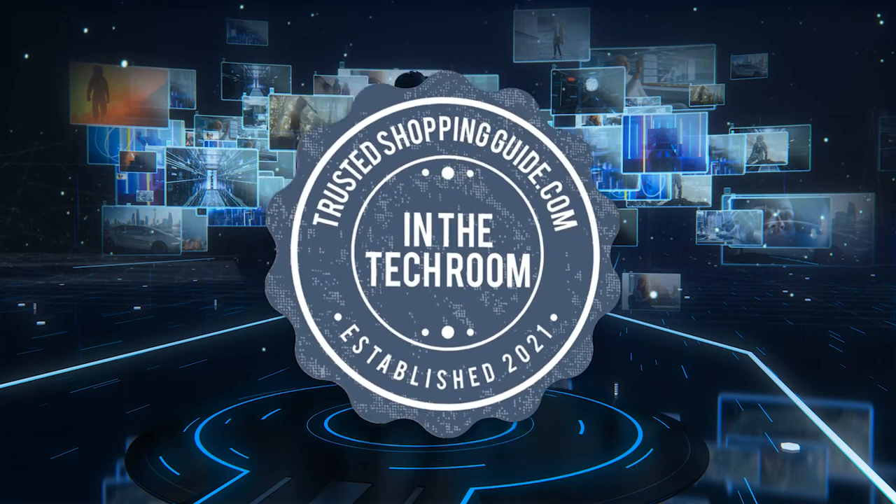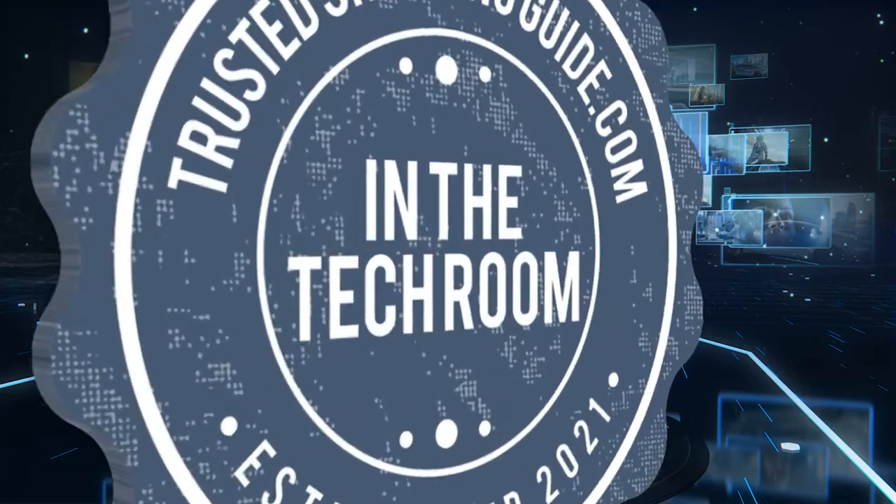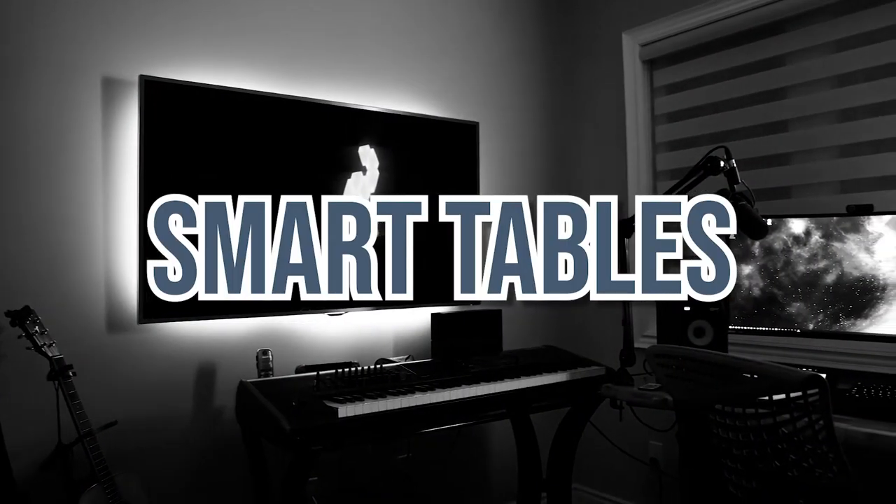Welcome back, tech enthusiasts! We are TrustedShoppyGuy.com, and today we are in the tech realm. In this video, we will be sharing with you our 7 highest-rated smart tables.